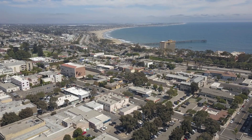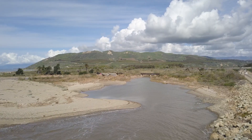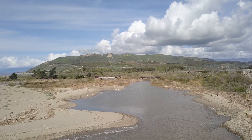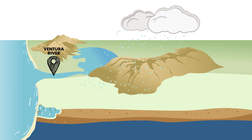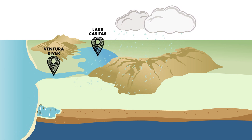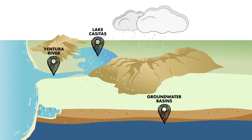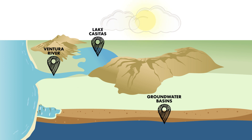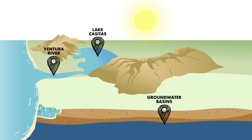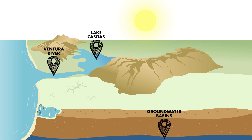Ventura is unique to its neighbors, being that it is one of the largest cities in Southern California to rely solely on local water supplies. Rainfall feeds the Ventura River, Lake Casitas, and local groundwater basins, meeting the needs of Ventura's people, environment, and economy. However, like many communities throughout California, Ventura's local water sources have been impacted by decades of drought and regulatory restrictions.